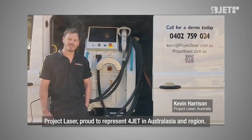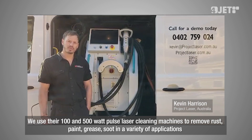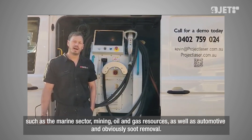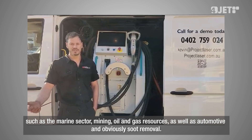JetLasers are proud to represent 4Jet in the Australasian region. We use their 100 and 500 watt pulse laser cleaning machines to remove rust, paint, grease, and soot in a variety of applications such as the marine sector, mining, oil and gas resources, automotive, and soot removal.